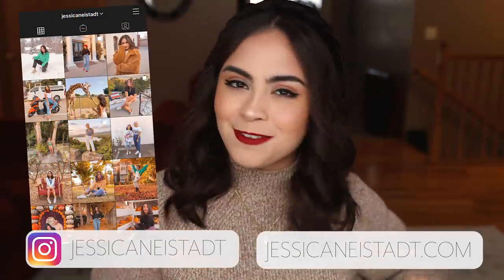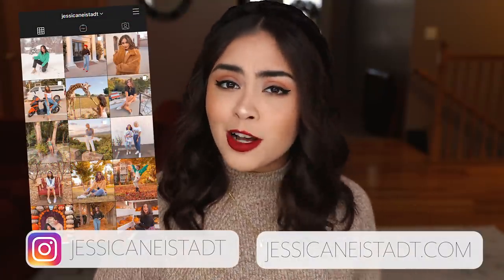Hey guys, it's Jess. Welcome back to my channel. I hope you're all having an amazing day so far. In today's video, we are talking all about seven outerwear pieces that will level up your winter style.